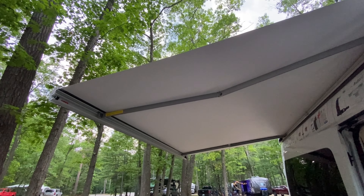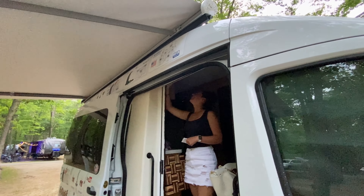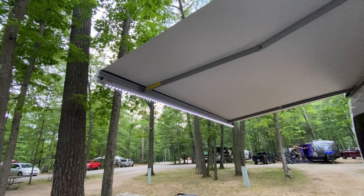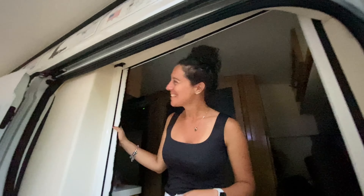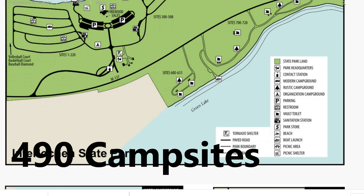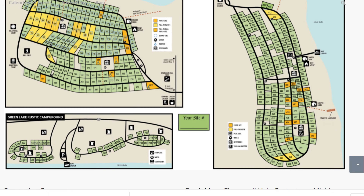Awesome — super cool! Our first time using the awning. And now you can do the awning lights — look at that! Super cool. Love it. Pretty great.